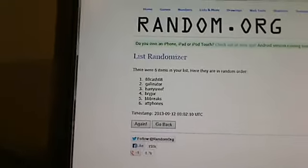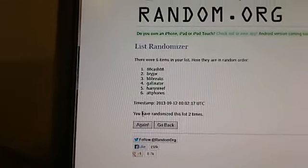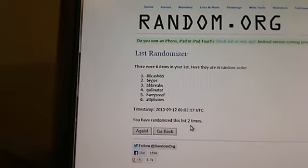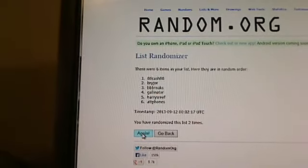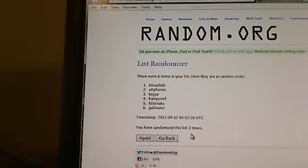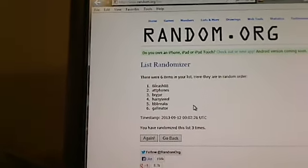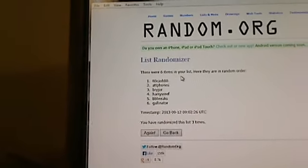First time - 88 Cash jumping up to the top. Done it two times - Cash hanging in there. Third and final time - done it three times. Never seen that. Congrats - 88 Cash hangs on! Randomized three times for our six items. Congrats to 88 Cash.